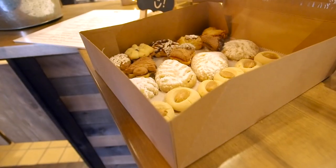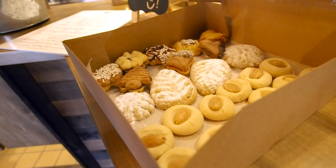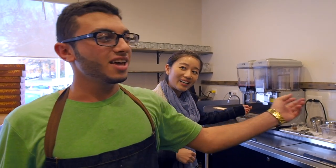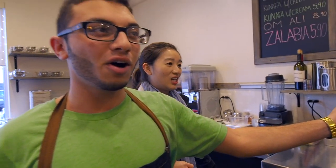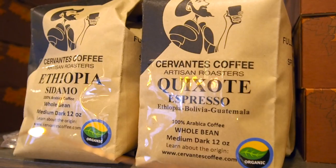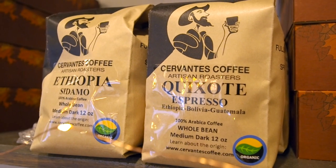Yeah, so here we have most of our desserts. From the other side you can see the display, so we have everything displayed. And then we have here a special Egyptian drink called iced hibiscus. And here we have our hot drinks like coffee and we make mint tea as well from here. We get our coffee locally — from Cervantes Coffee in Springfield.